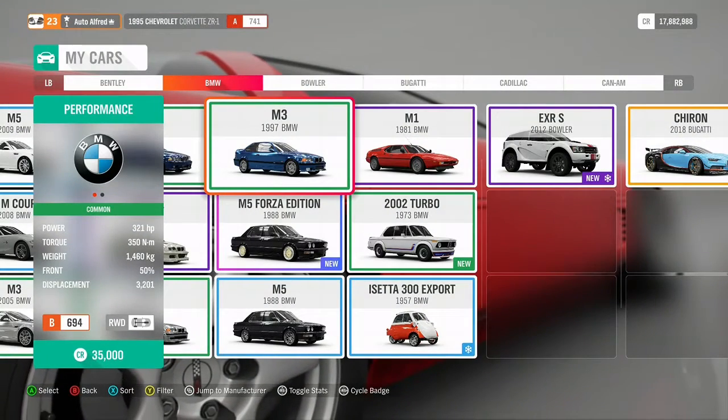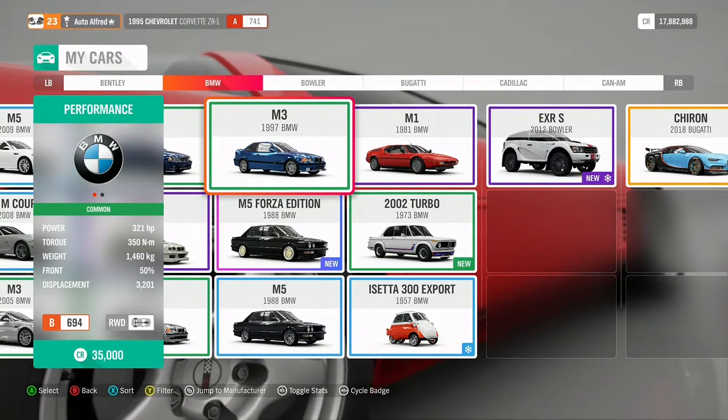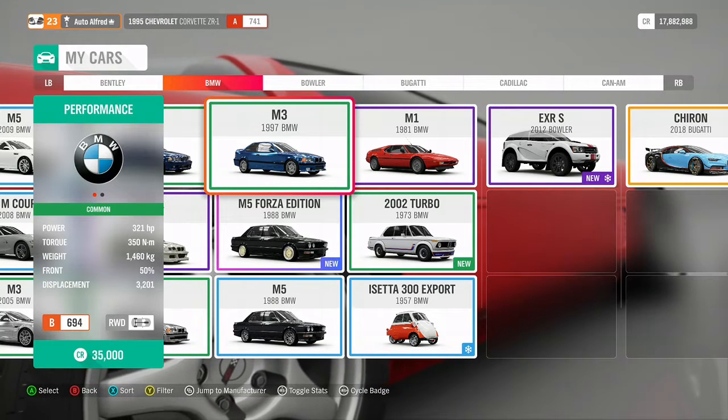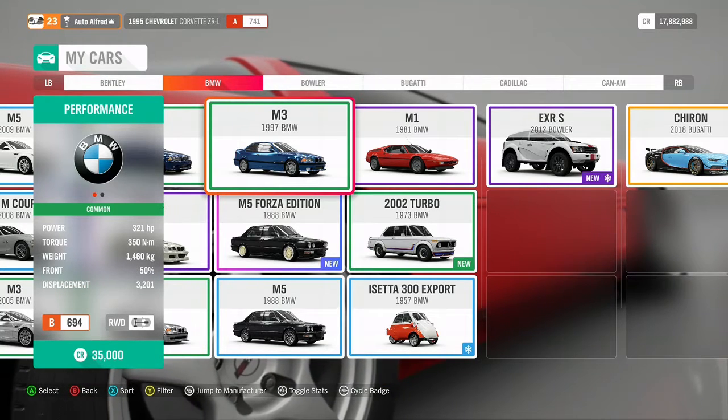Hello people, welcome back to another Auto Alfred video. Today we are going to be doing an M3 battle - the E36 vs the E46. But first, the stats.